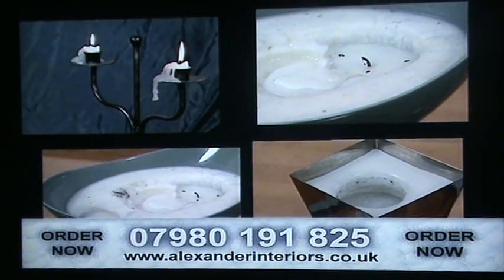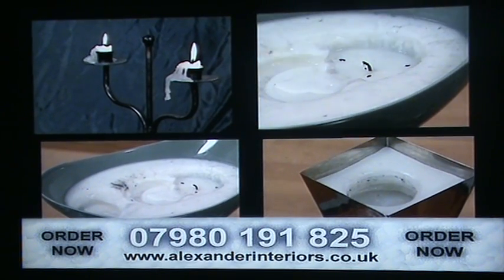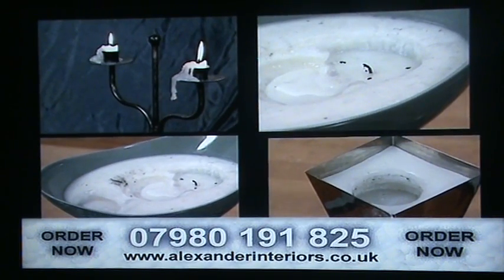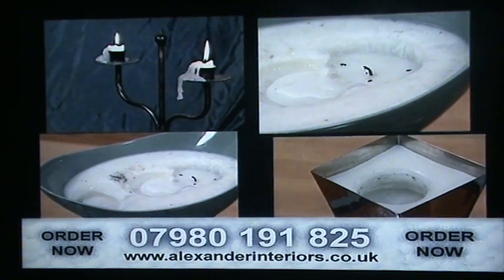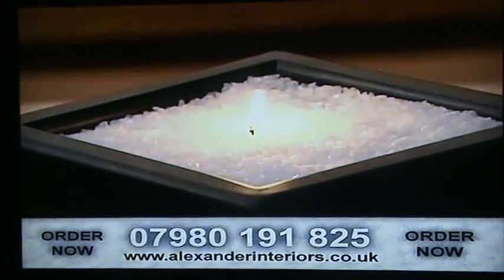Alexander Interiors have now solved all of these problems for you. To solve these problems, Alexander Interiors have had to create an entirely new concept of candle design. They're called wax crystals.